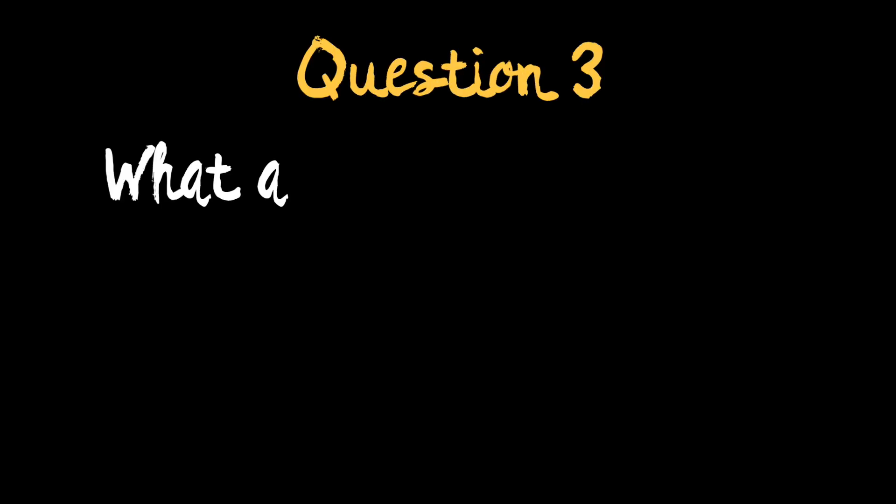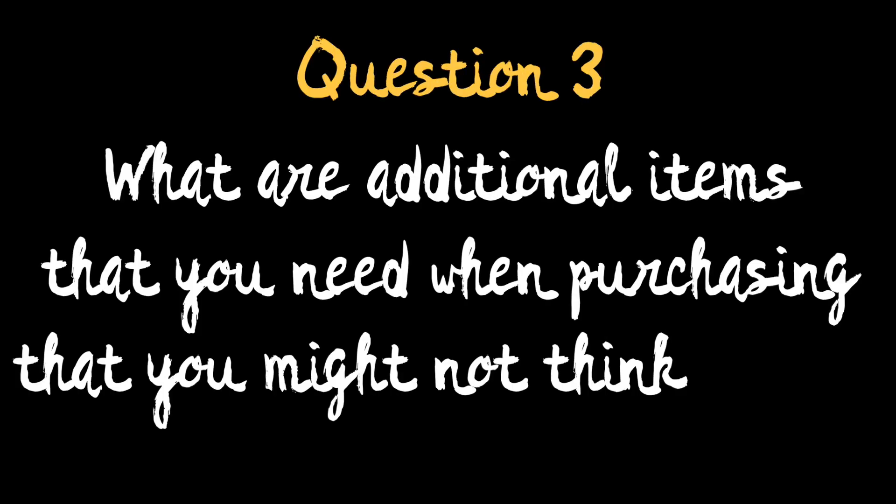Our third question comes from Lucy Thompson: what are some of the additional items that you need when purchasing a camper that you might not think about? This is a great question, and honestly one that people who deal with this every day could answer better than us. Luckily, our friends over at Princess Craft RV in Austin, Texas have offered to answer an RV-related question with each new Q&A episode, so let's head on over to them.